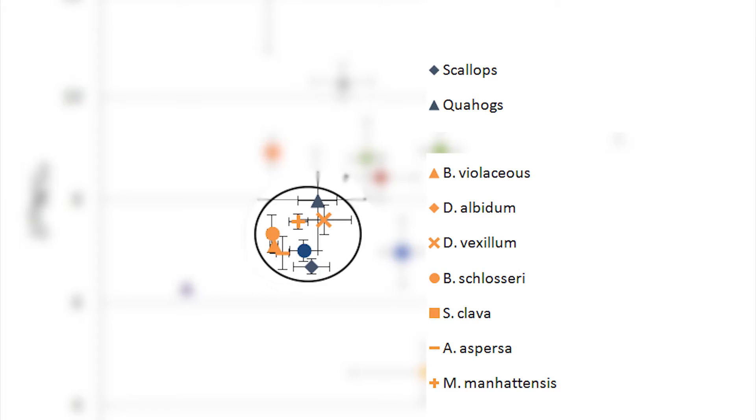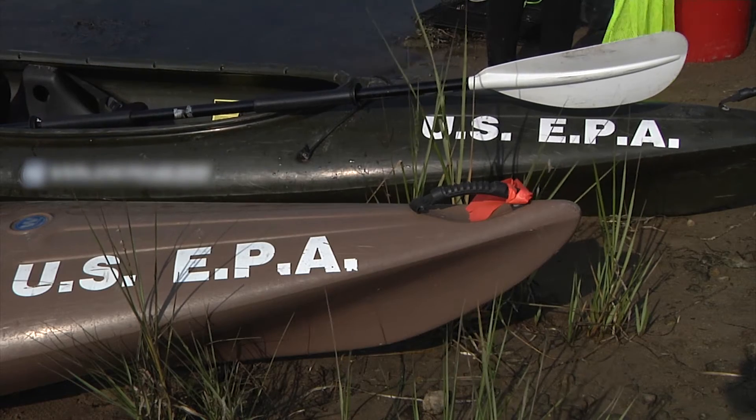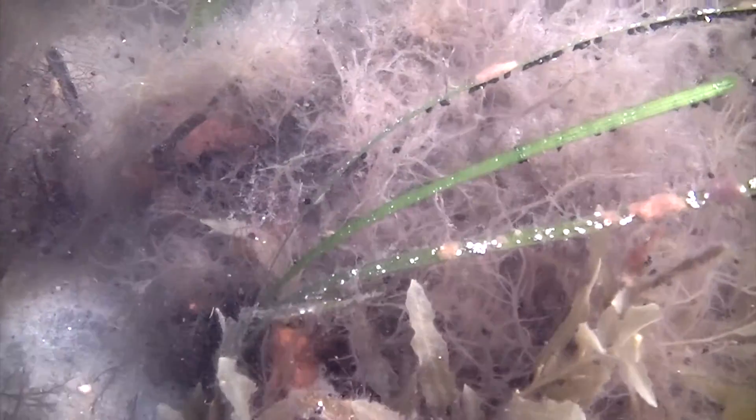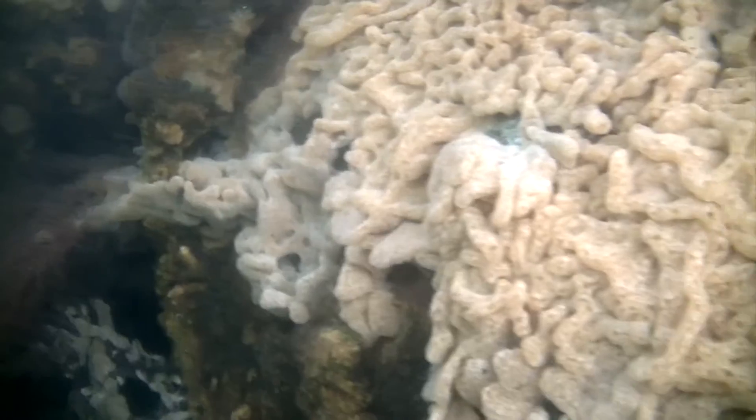The research shows invasive tunicates are impacting important native species in two ways. First, due to their rapid growth and reproduction, tunicates can smother eelgrass, reducing its growth and potentially killing all the eelgrass in an ecosystem. Second, tunicates feed on the same food resources as commercial shellfish.